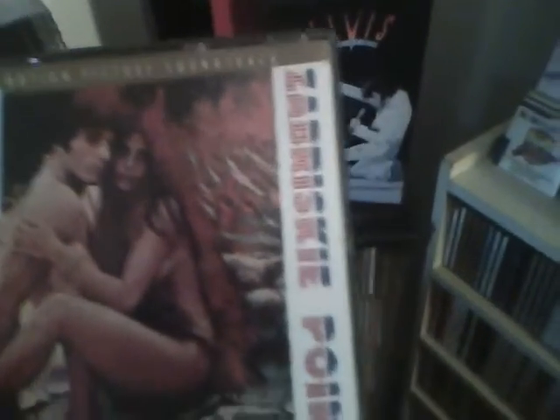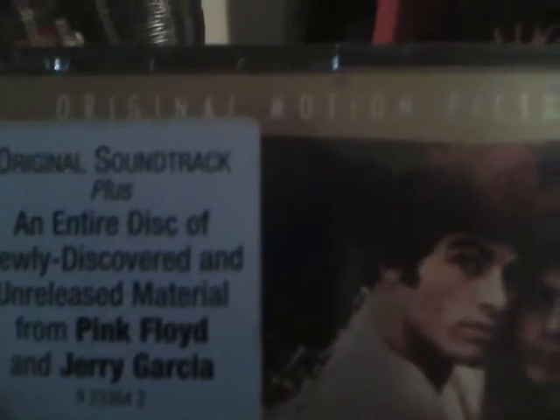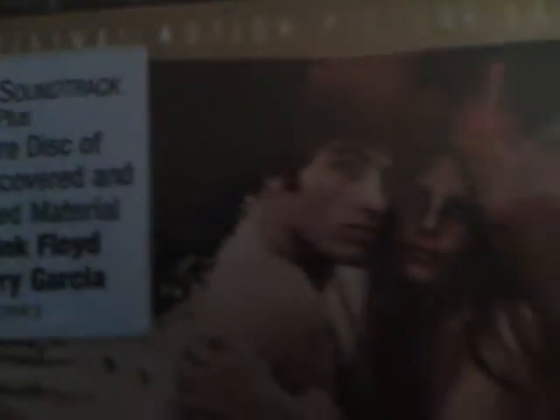The first one, it's an original soundtrack — Zabriskie Point. It's a movie made in 1970 by Michelangelo Antonioni, and it says here an entire disc of newly discovered and unreleased material from Pink Floyd and Jerry Garcia. It's a double CD. The first CD is the soundtrack with different artists, and the second CD is the outtakes from Garcia and Pink Floyd.